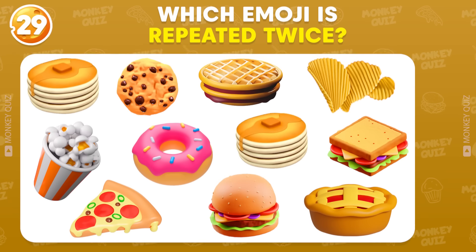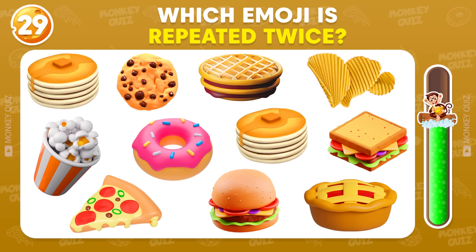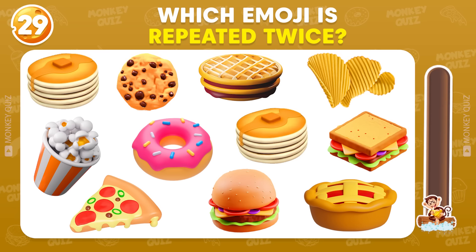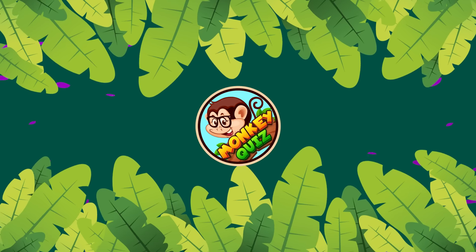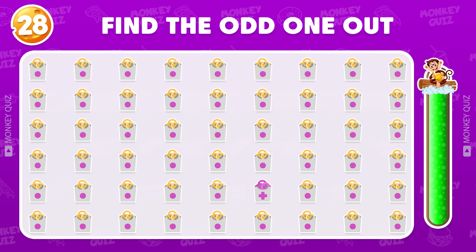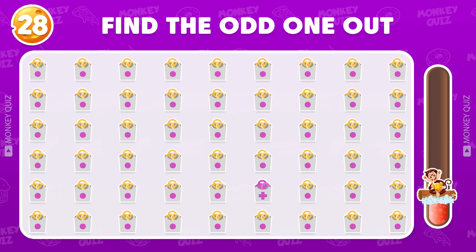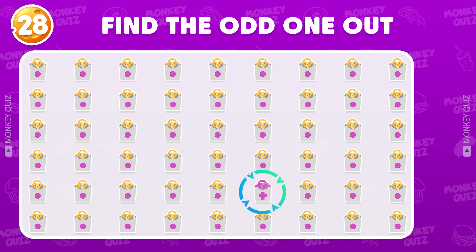Find the emoji that appears twice! It's pancakes! Where is the odd onion ring? The odd one is located here!